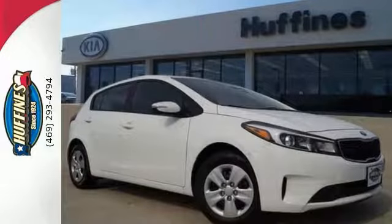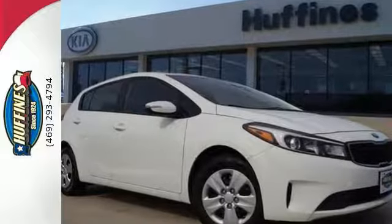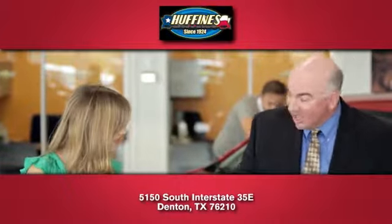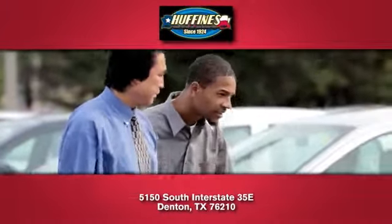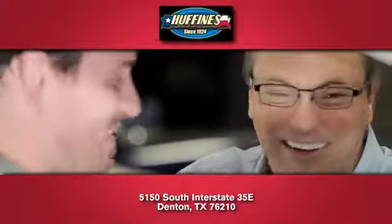Don't wait around for this one. Come on in for a test drive before someone else snaps it up first. At Huffine's Kia Denton, you'll love our stress-free sales experience and appreciate our hard-working finance department.